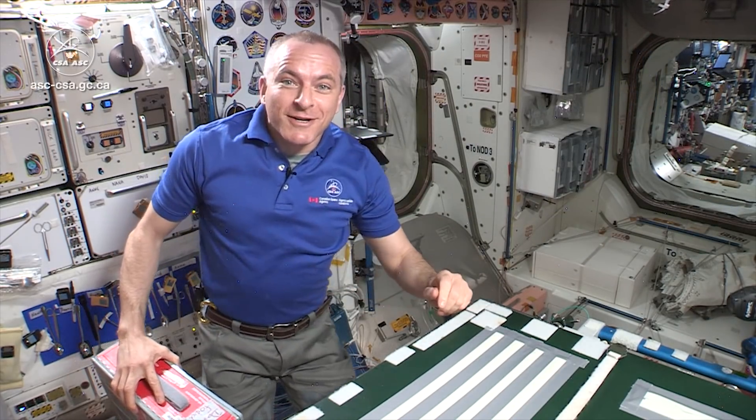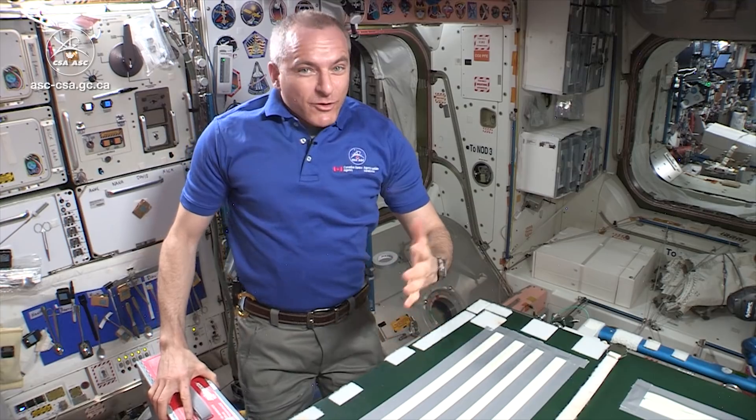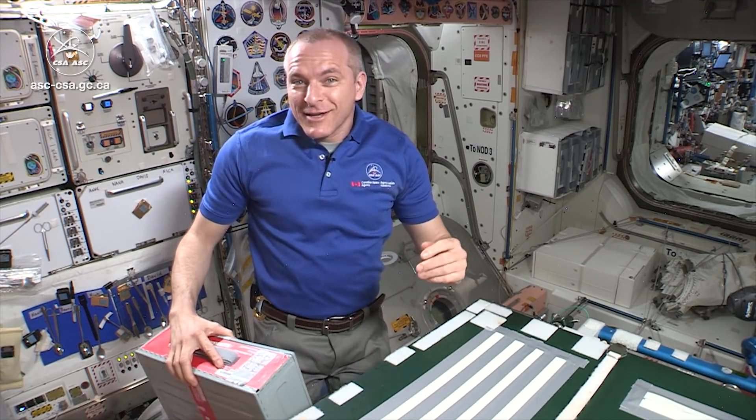Welcome to Space Station. Welcome to our kitchen. What are we eating today? Well, there's a standard menu that kind of recycles itself about every two weeks. It's very healthy and very good, but it's nice to have some variety. So every astronaut has personalized menus as well.